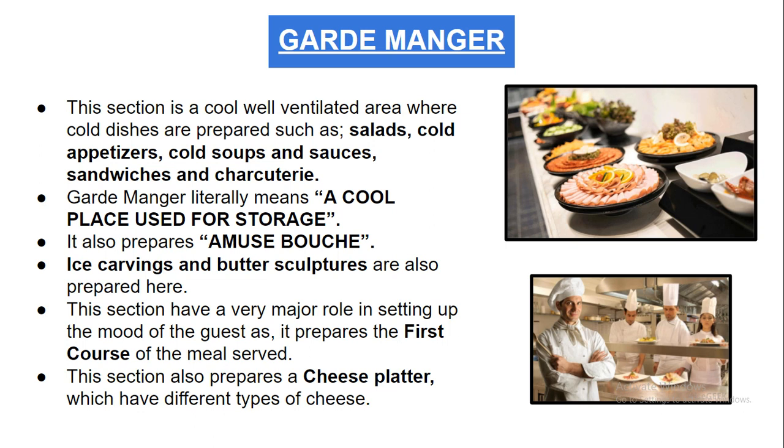In the garde manger, cold dishes are prepared such as salads, cold appetizers, cold soups and sauces, sandwiches, and charcuterie. Charcuterie items are basically cold meat items — cold salmon, ham, sausages, and other cold force meat items are all prepared in this section.